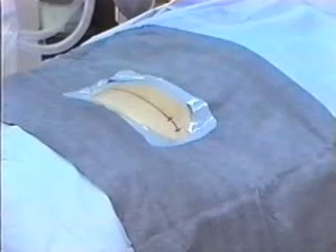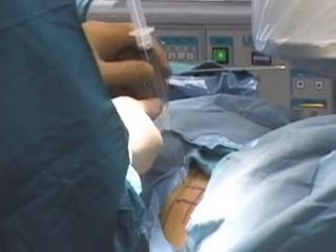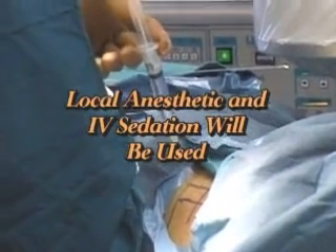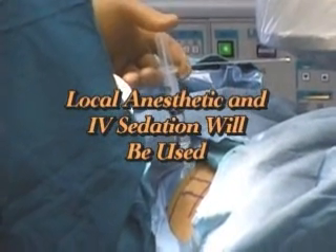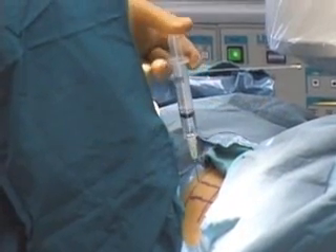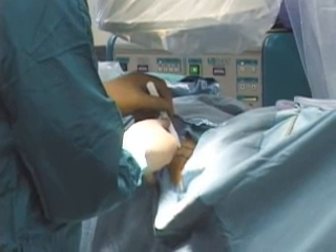The surgeon will begin by making location marks on your back. A local anesthetic will be given in the area where the endoscope will enter the back. Additionally, an IV solution will be used. Intravenous antibiotics are also administered to reduce the risk of infection. An incision of approximately one quarter of an inch will be made at the point the surgeon marked.